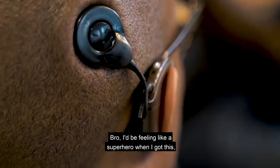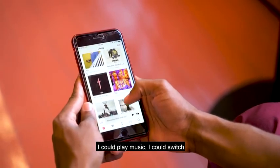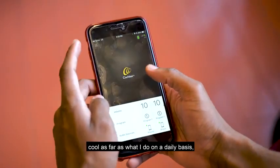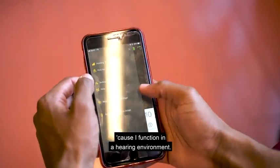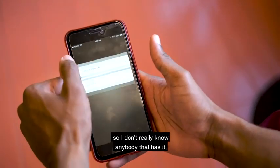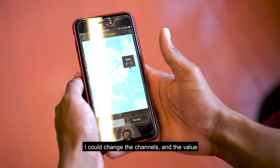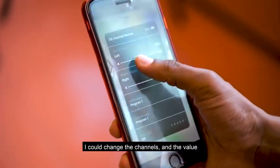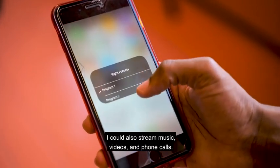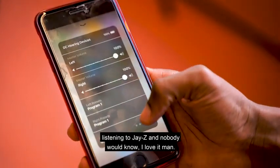I'd be feeling like a superhero when I got this because I control everything from my phone. I can play music, switch channels, talk on the phone. It's pretty cool for what I do on a daily basis because I function in a hearing environment — all my friends and family are hearing. I can change the channels, volume, and programs all from my phone, and stream music, videos, and phone calls. I could be walking to work listening to Jay-Z and nobody would know. I love it.